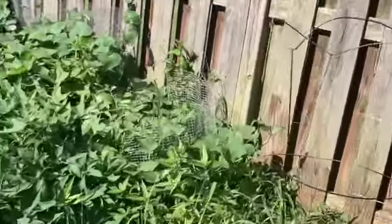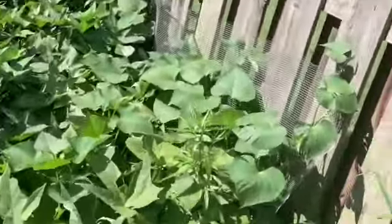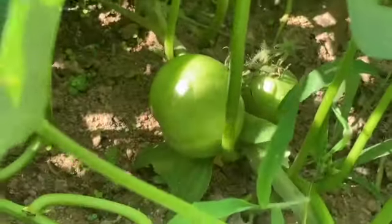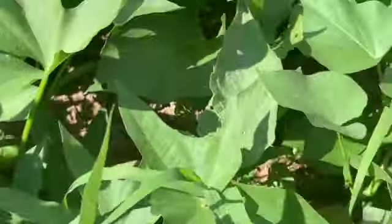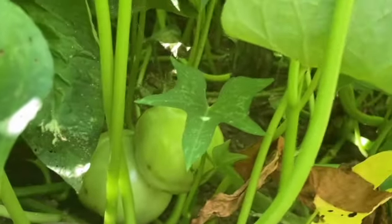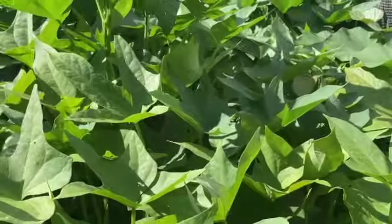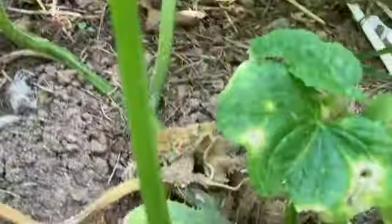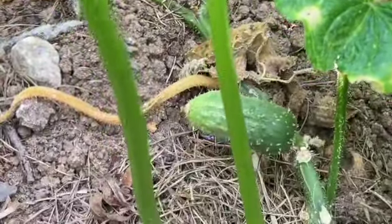Let me show y'all one more thing. Over here I got a tomato plant hiding inside the sweet potatoes. Look — see that? Got a tomato plant right here. Tomato inside the sweet potato, and there's one back there too, and another one laying on the ground. I don't know if y'all can see that — tomatoes underneath right there. And here's a baby cucumber plant — look at that little teeny baby cucumber.